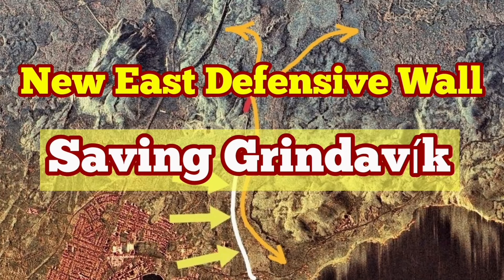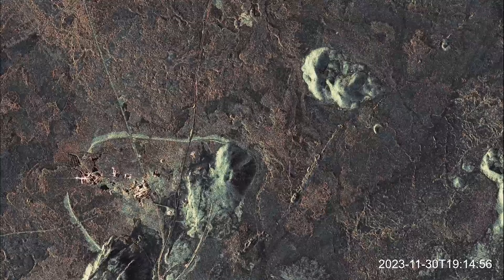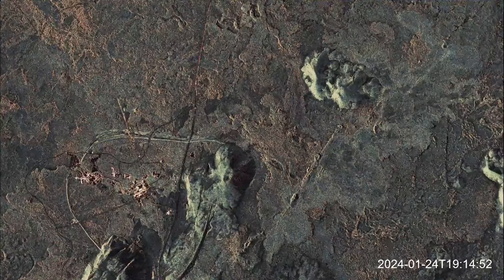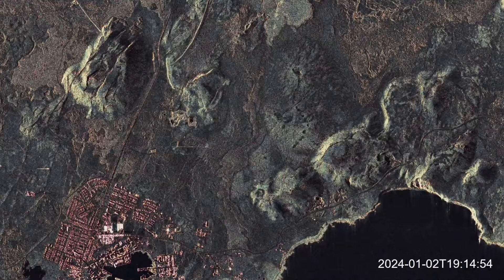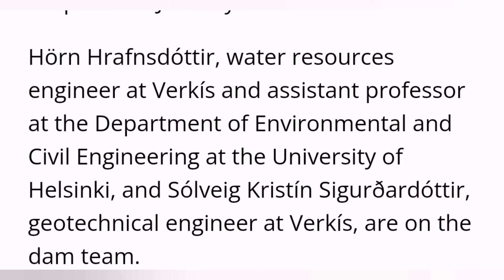December 2023, an eruption in the Sundhnúkur crater field of the Reykjanes Peninsula shocked the world. This volcano erupted right next to a geothermal power plant, one of the first in the world. And in January 2024, a second eruption burned parts of the town of Grindavík. But if it was not for the expertise and the designs of two wonderful daughters of Iceland, this would have been a disaster.